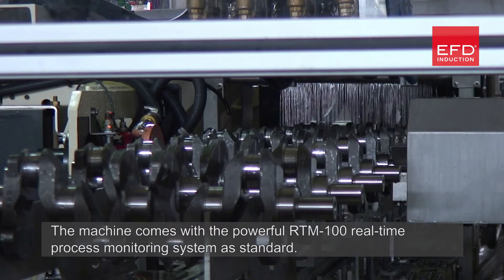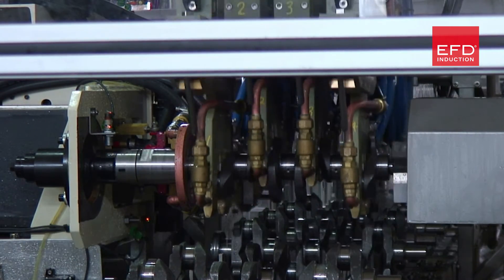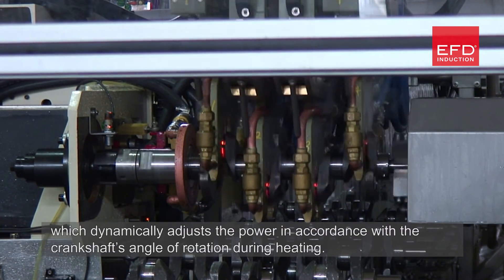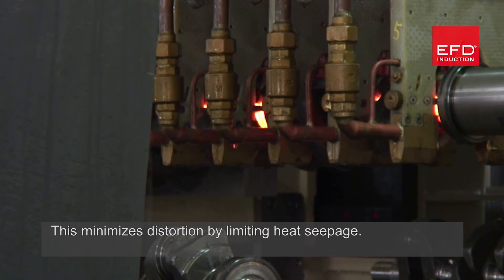The machine comes with the powerful RTM100 real-time process monitoring system as standard. The machine also features active power variation, which dynamically adjusts the power in accordance with the crankshaft's angle of rotation during heating. This minimises distortion by limiting heat seepage.